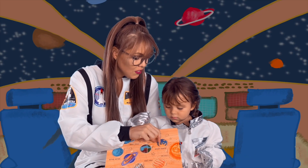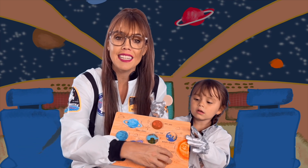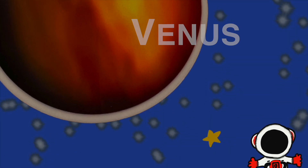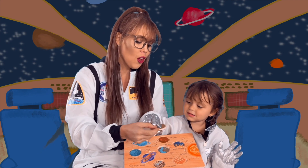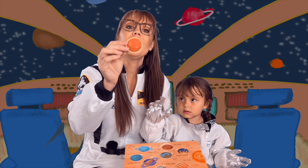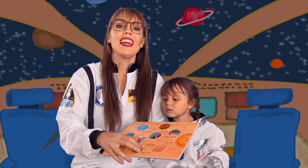The closest planet is Mercury! Can you say Mercury? Mercury! The second planet closest to the Sun is Venus. Can you say Venus? Venus. The third planet from the Sun is Earth — what an amazing planet! Can you say Earth? Earth. The fourth planet is Mars. Say Mars! Mars!